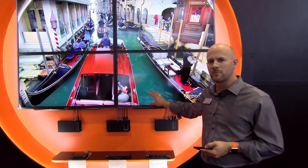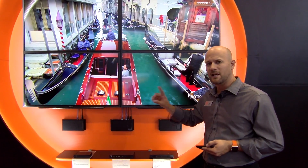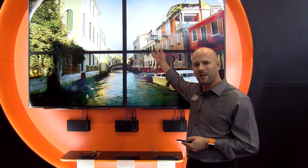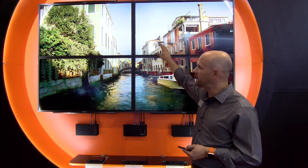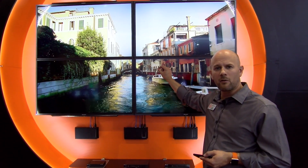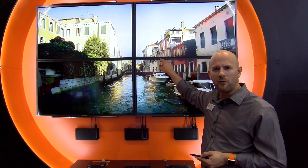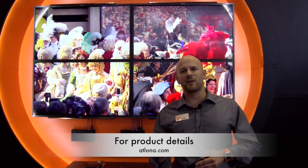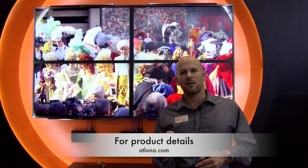Notice here, I'm using consumer-grade simple televisions — very easy. And to make this look even more realistic, I've actually taken the top two displays and rotated them upside down to make the bezels all match. Low-cost consumer-grade displays and we're doing pixel rotation on the top two. Very simple, very affordable, scalable to any size. That's video walls using Omnistream through Elona. Visit us at Elona.com or see your BZB specialist for more information.